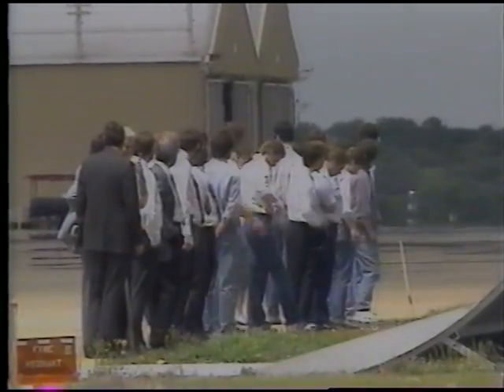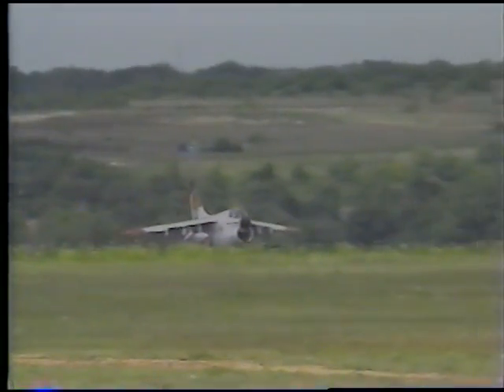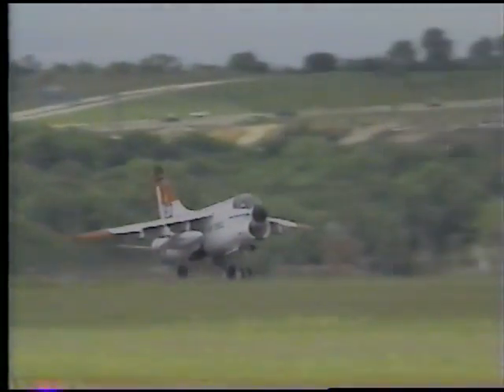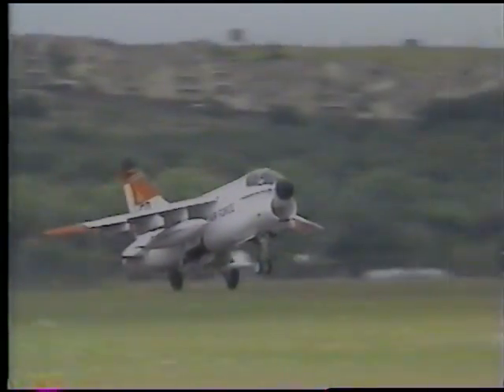Included in the first flight operations was an A-7 chase airplane from Edwards Air Force Base to support all the functional check flights at Fort Worth. The chase plane was piloted by Major Allen Hoover.